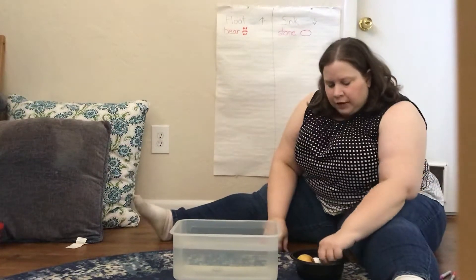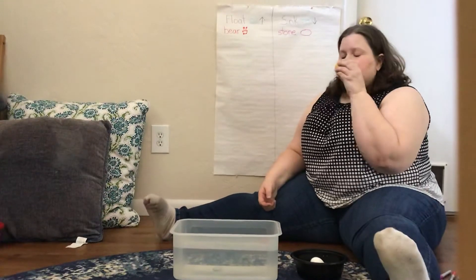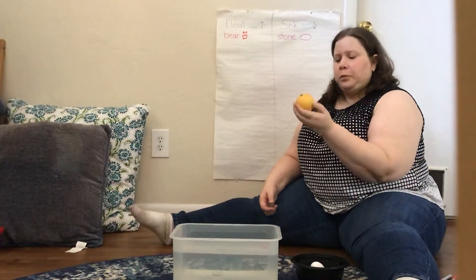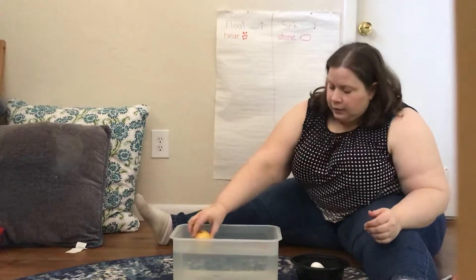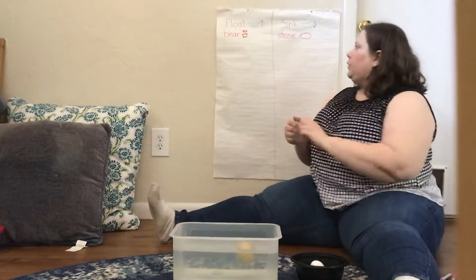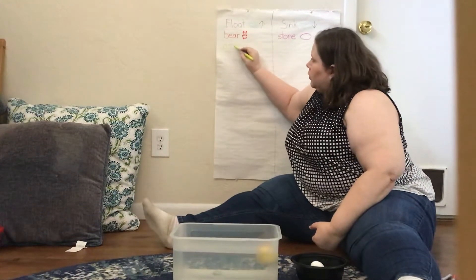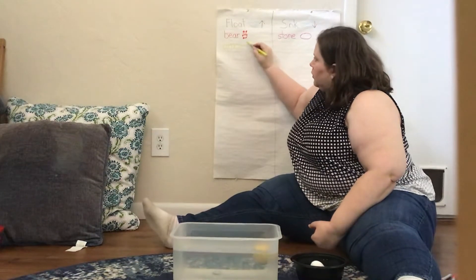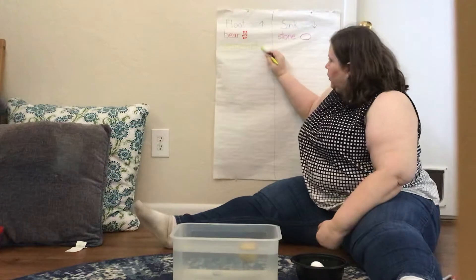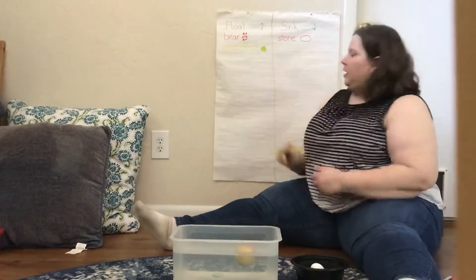I have a grapefruit from my tree in my backyard. I'm going to use my sense of smell for just a minute, because it smells really good — I love the way grapefruit smell. Do you think a grapefruit will sink or float? Let's try it and see. A grapefruit floats! Can you see it bobbing along the water? So I'm going to write 'grapefruit' under float and draw a circle with a little stem on it.